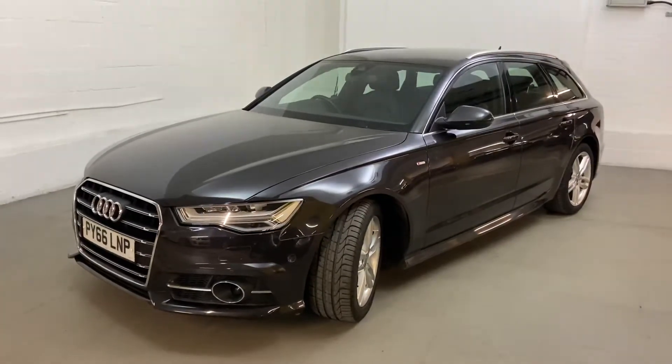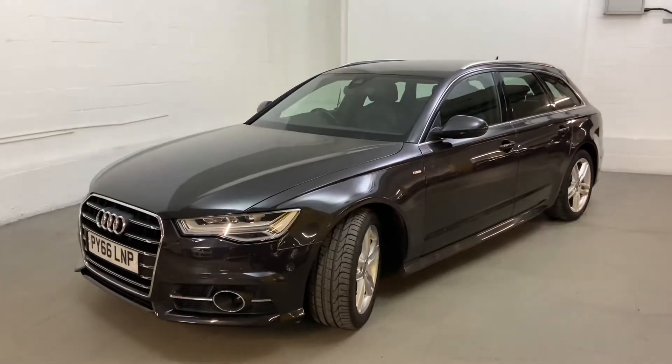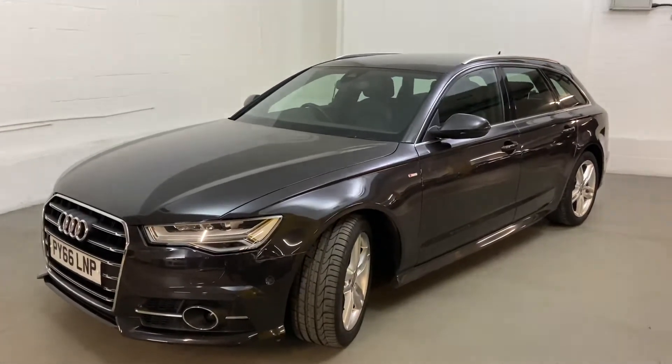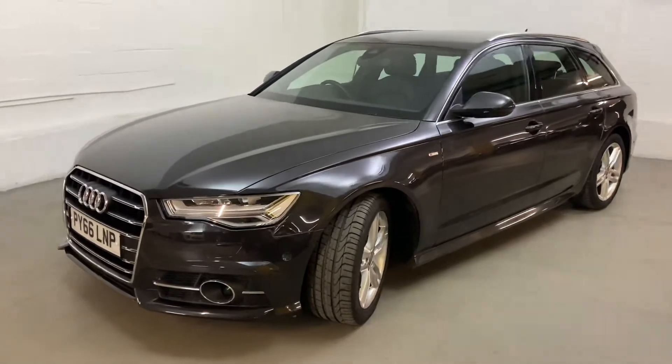It's registered in January 2017 and it's done 86,000 miles. One owner from new. It's got a very, very good service history — just had it serviced by Audi as well, so it's in tip-top condition.